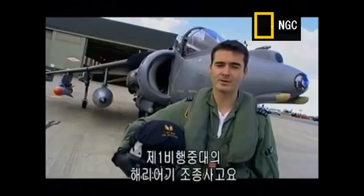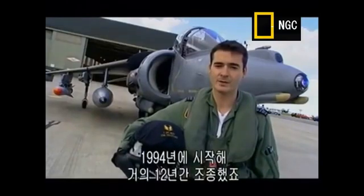My name's Squadron Leader Jim Provost. I'm a Harrier pilot on one squadron. I've been flying for approximately 12 years, and I joined the Harrier in 1994.